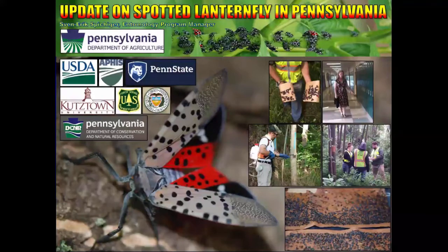Hello, my name is Sven-Erik Spieschiger. I'm the Entomology Program Manager for the Pennsylvania Department of Agriculture, and I'm going to present an update on Spotted Lanternfly in Pennsylvania.